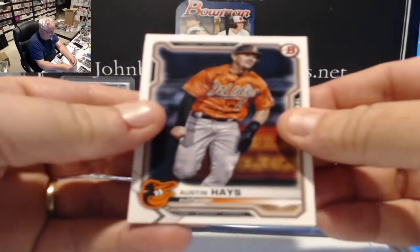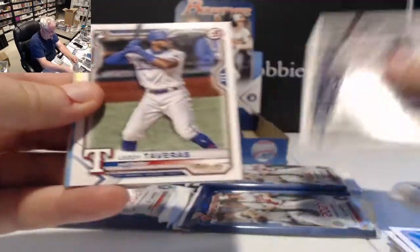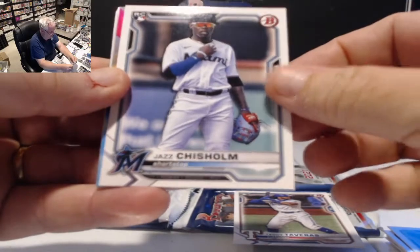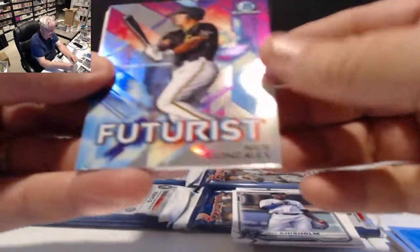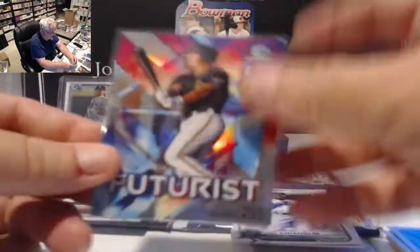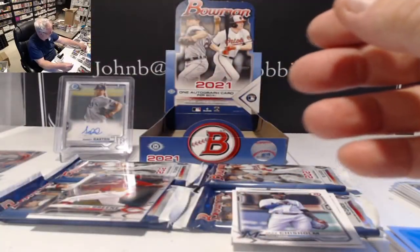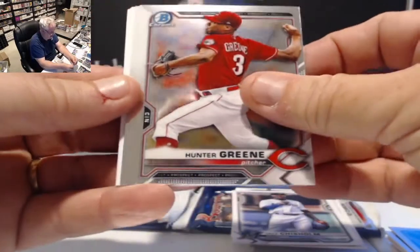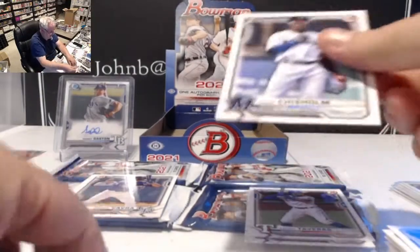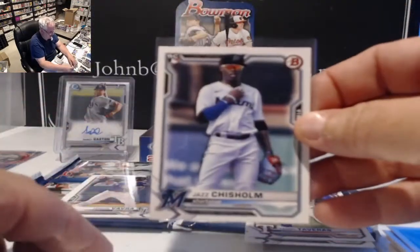Austin Hayes, Evan White rookie, Vidal Taveras rookie, Jazz Chisholm rookie — this kid looks like he's going to be pretty good. Futurist insert: Nick Gonzalez. Those are one per box in hobby. Chrome cards: Hunter Greene and Austin Wells for the Yankees. That's a good-looking Jazz Chisholm card.